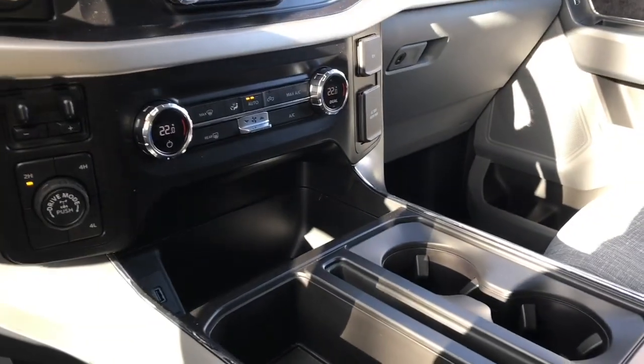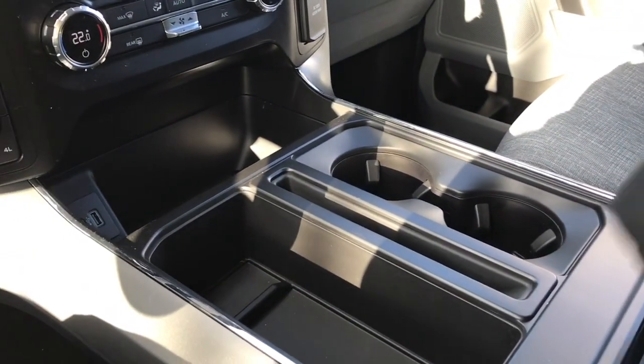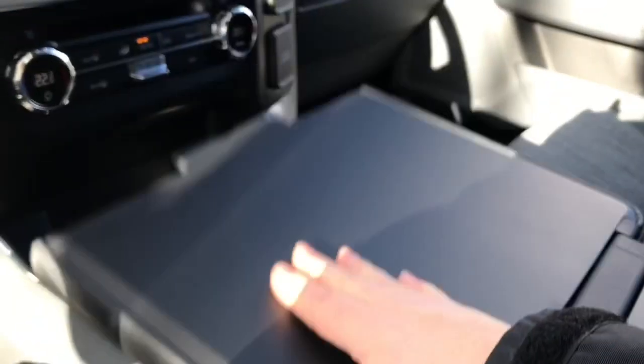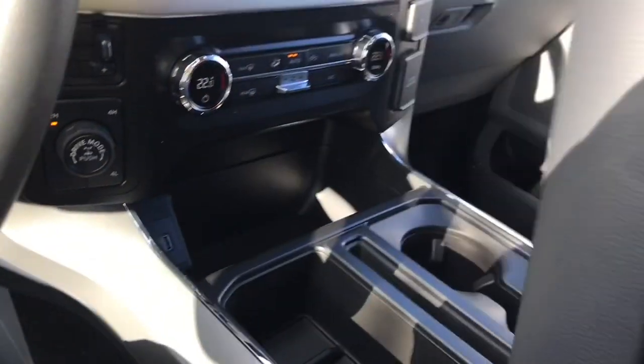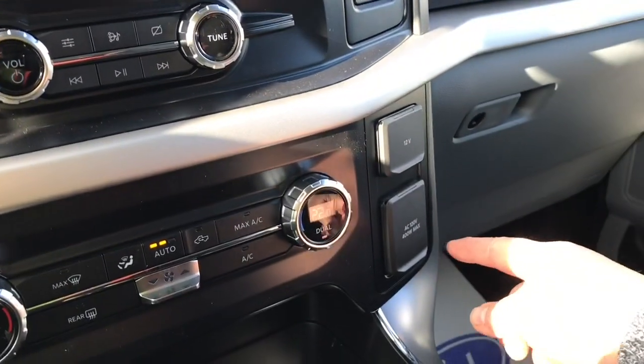You've got a little bin and a couple of cup holders, and your armrest opens up with lots of room inside. You can flip this open and that gives you a work surface. There's also a 12 volt and 110 volt power outlet.